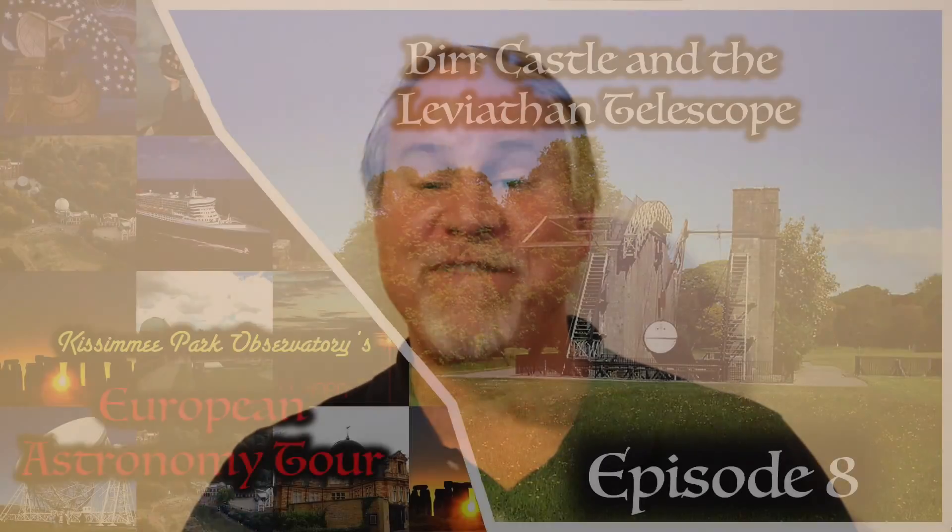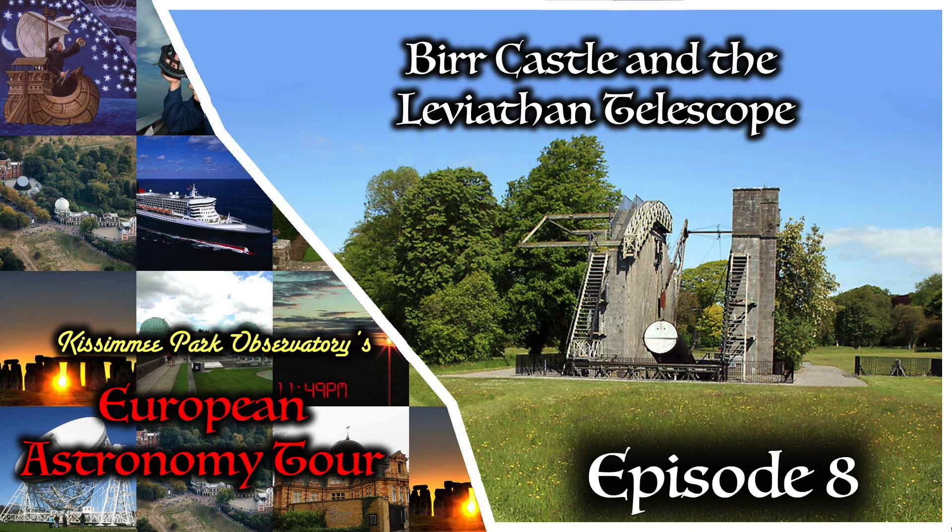Throughout this tour I'll be checking the site and YouTube for any comments or questions you might have, so feel free to ask away. In next week's episode on the European Astronomy Tour, we're going to visit the famous Birr Castle and see the Leviathan of Parsontown — the Earl of Ross's 72-inch reflecting telescope, the scope used to discover the Whirlpool Nebula and to name the Crab Nebula. Until then, happy travels and clear skies — we'll see you next time on KPO's European Astronomy Tour.